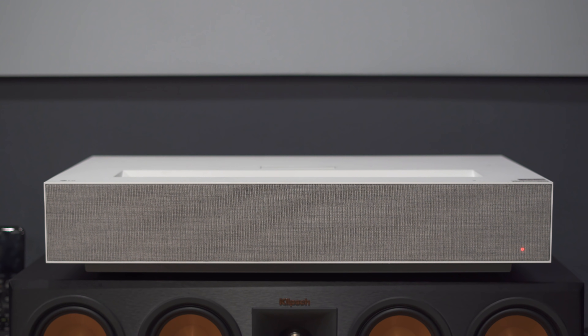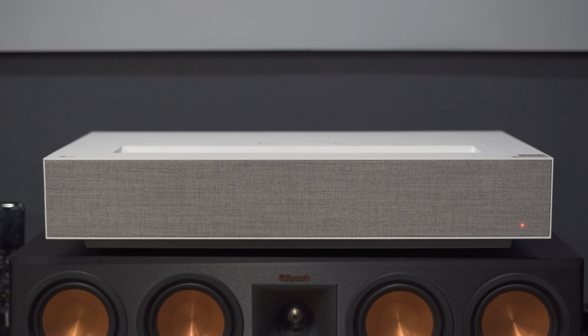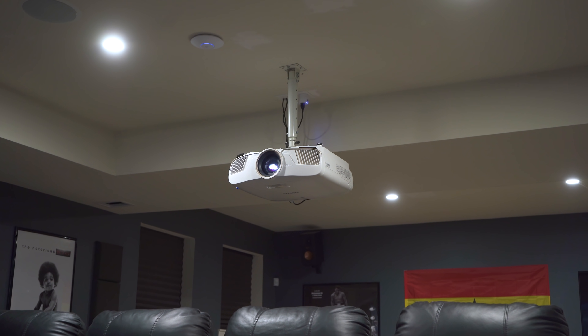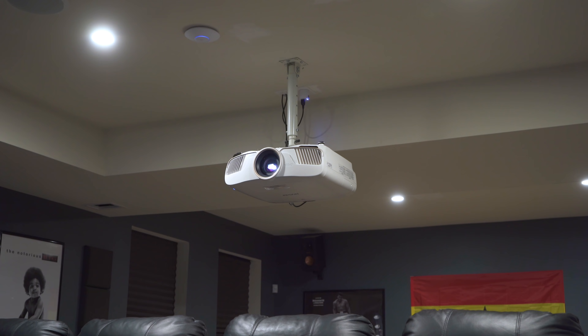Right now I have both the LG and the Epson projectors installed in my home theater. Both of these projectors were provided by their manufacturers, and after using both of them for several months, I want to share some of their differences. Before I get into the benefits of a standard throw projector, which might include some things you hadn't thought of, I want to first start with the benefits of an ultra short throw.